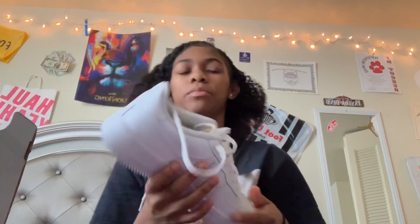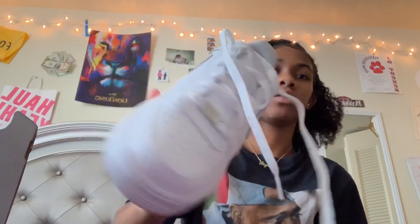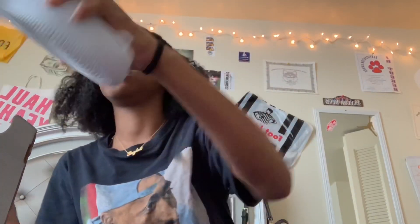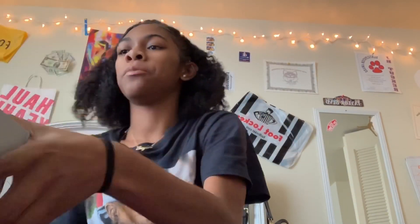Of course I had to get some Air Force Ones — some new ones. I already have a pair but I just got some new ones. And then this next pair already kind of came out but I'm still going to wear them for back to school — they're just the Jordan 4s and I haven't worn them yet.